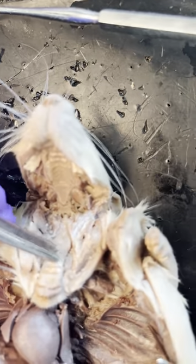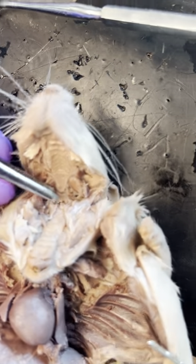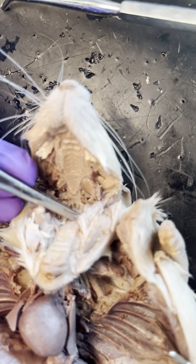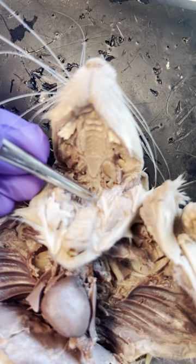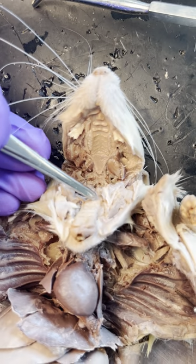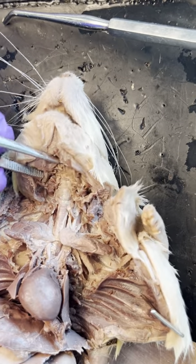I'm going to grab it real quick. It's this little piece of tissue right there — tiny, tiny in the rat. Just a little piece of tissue, a little flap sticking up right there. That's the epiglottis covering the glottis, which is the entrance to the pharynx and the larynx.